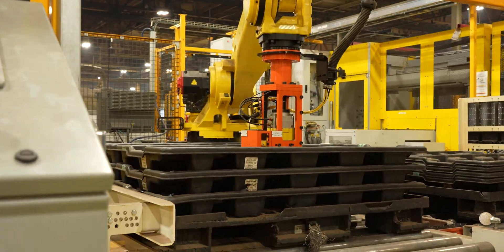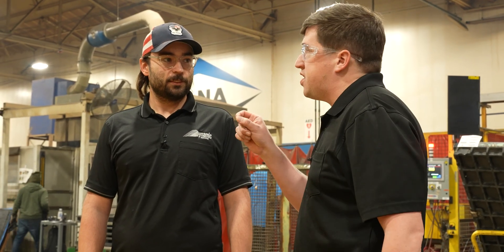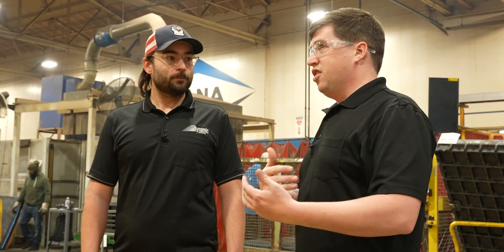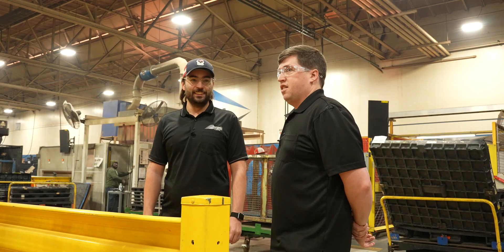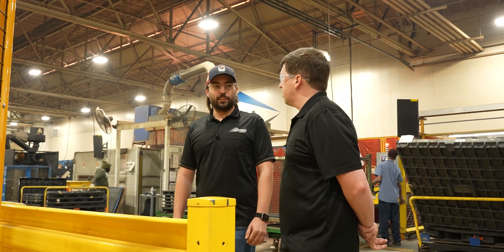Getting our first good part on this project took about two days after the machine had power, but then getting it to run continuously and reliably has been an ongoing process. You can't do that without sitting there and burning up tools. Production like this gets optimized to a point where you can only go maybe 1% better. It takes a lot to dial something in like this. We went through quite a few tools getting it dialed in — they came in with ISCAR inserts.